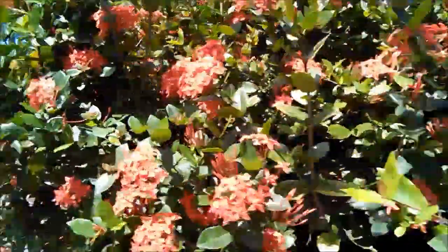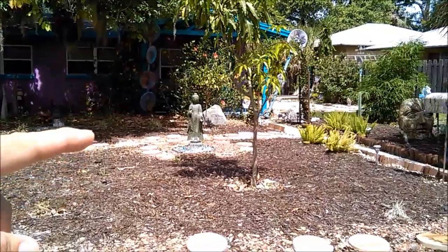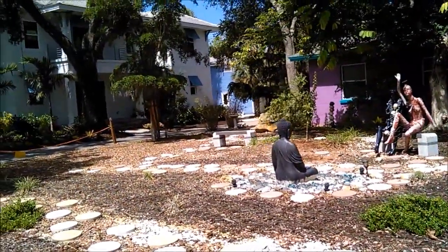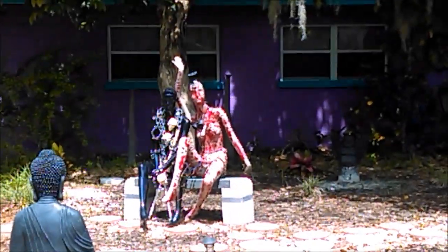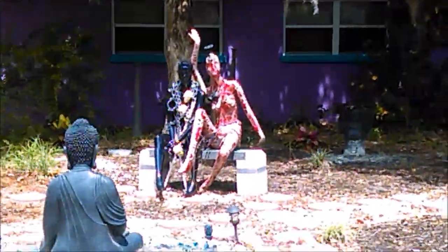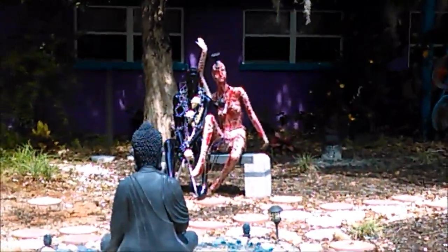Check this out — this house has got these statues out front. It's got some kind of Middle Eastern or Indian thing. I guess that's Buddha with the long ears. And then you've got these two mannequins that are really painted kind of oddly — it's got skulls and chains and shackles. It's just a really funky looking thing — obviously some kind of homemade thing going on.